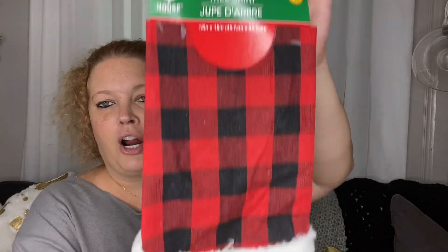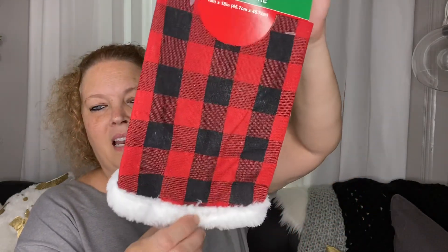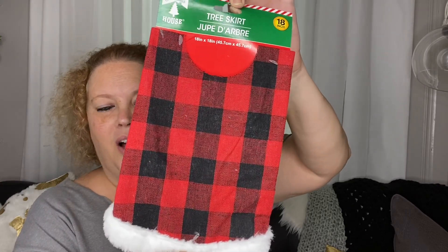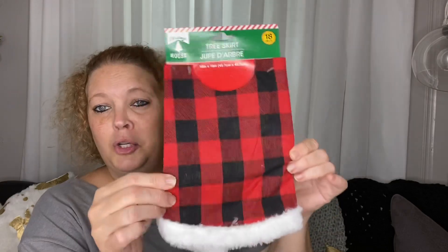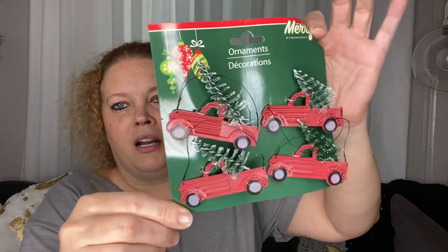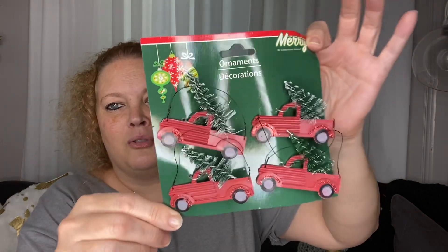Next, I picked up a tiny tree skirt — it's 18 inches. I've seen a couple of ladies on YouTube do some DIYs with these, so I picked up two. I also picked up this super cute little red truck. I thought these were super cute, so I picked up a couple of those.